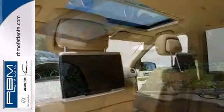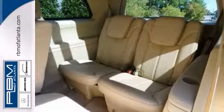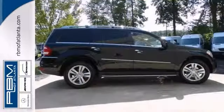With all-wheel drive, a navigation system, leather seats, and a sunroof, you'll drive in comfort and confidence. You'll also get DVD entertainment and premium sound.